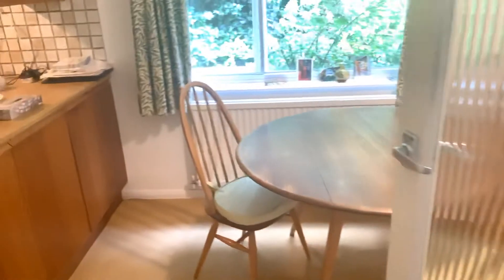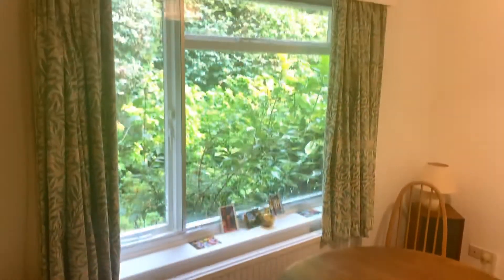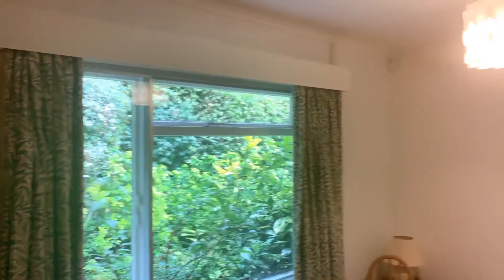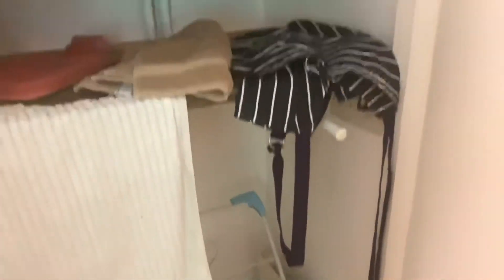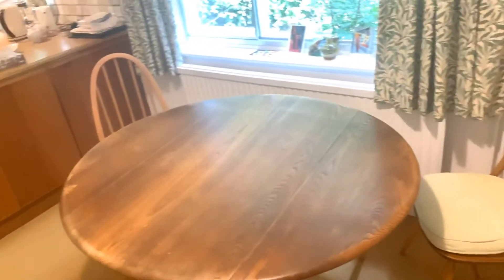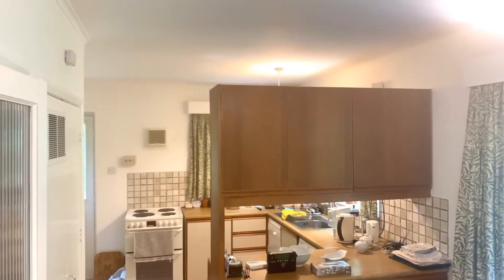And then through this part-glazed door into the dining area. There's a nice big picture window, a little airing cupboard with a couple of shelves — somewhere to put your vacuum cleaner and ironing board. It's sort of semi open-plan with a unit here connecting to the kitchen.